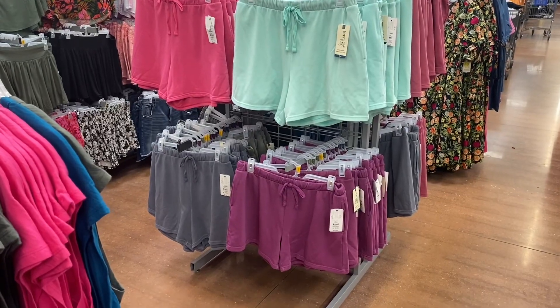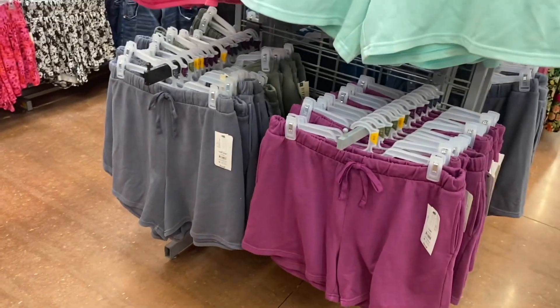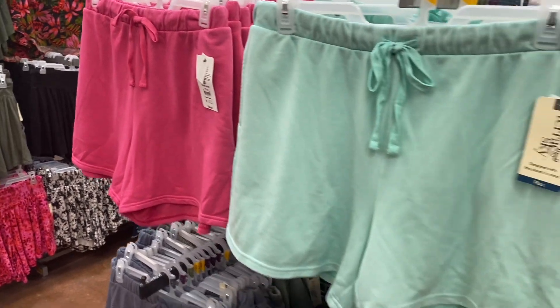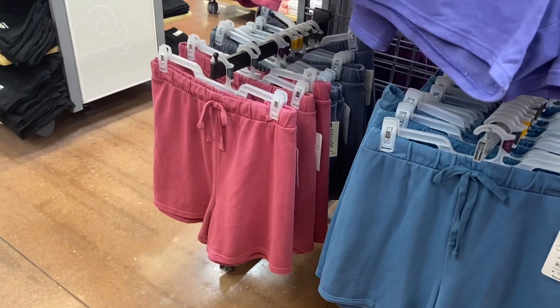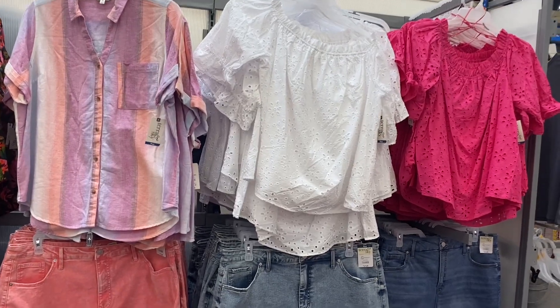I've showed these shorts a couple of times but they have a new color — look at this plum color, it's so cute! It almost looks like acid wash a little bit. It has pockets and a drawstring, and they're $14.98. You can also get in gray — I think that might be new — there's a green back there that's kind of like a mint green, and then they have a pink too. You can also get this blue, that might be a new shade, then that pink, gray, purple, and black.